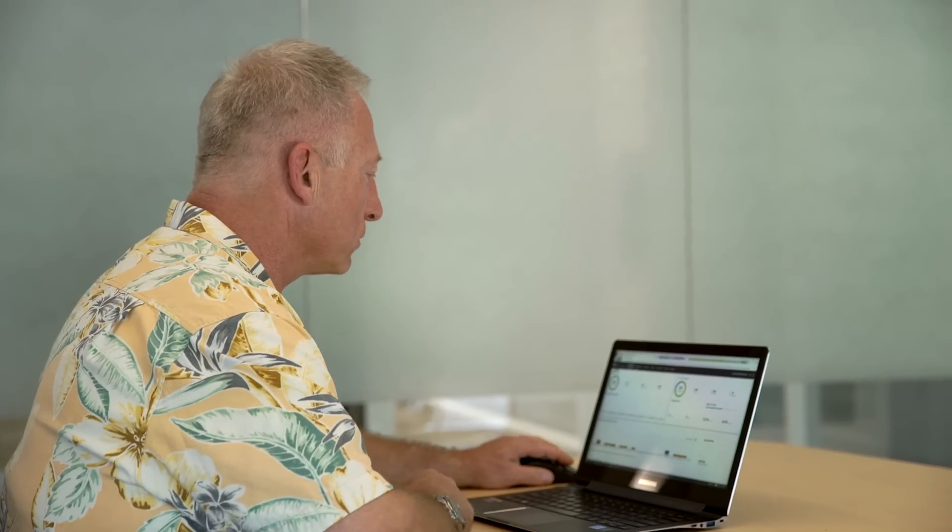Every time I went to the Checkpoint research team and asked, do you guys catch this already? Every time they came back and said, oh yeah, we've got that already.